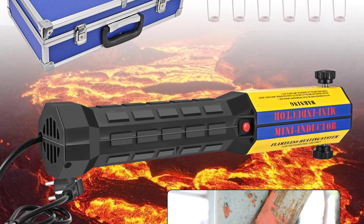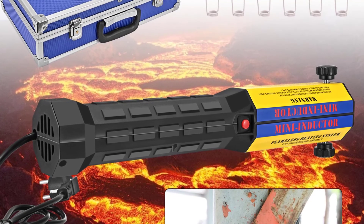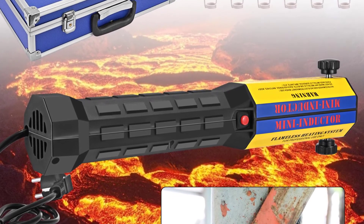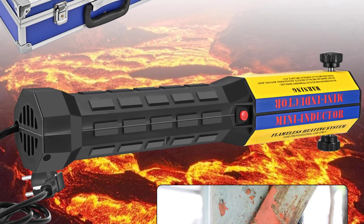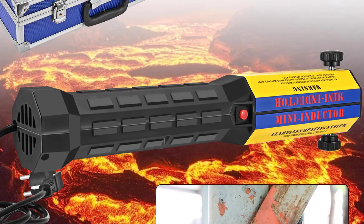Rated output power: 1000W. Rated current consumption: 9A. Time required to heat up to 800°C: 5 to 40 seconds depending on the workpiece. Coil output voltage/current: 18 volts / 50A. Packing weight: 3.3 kilograms / 7.3 pounds.